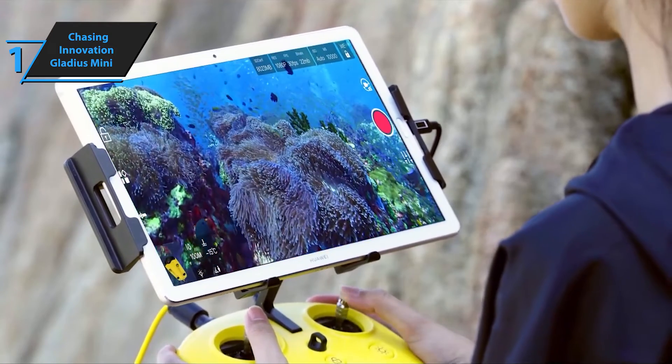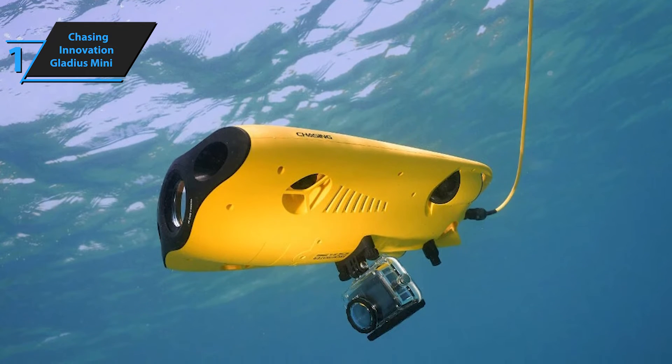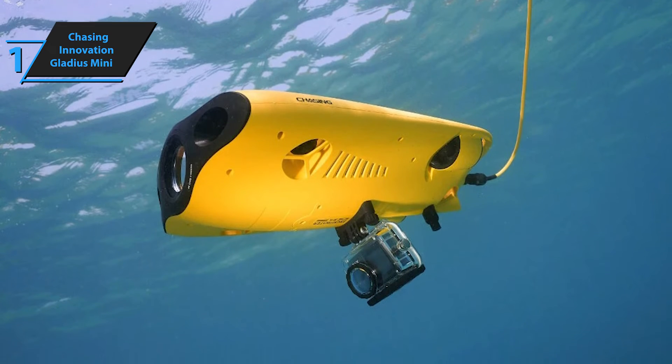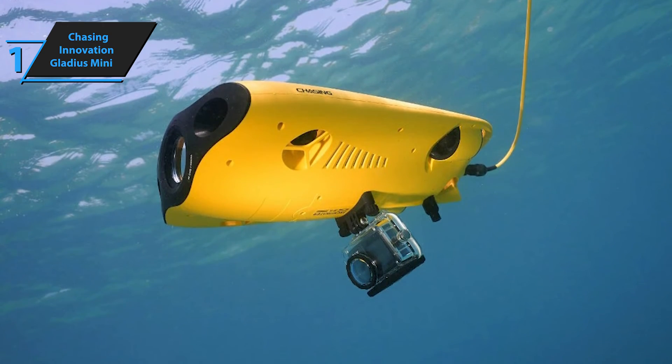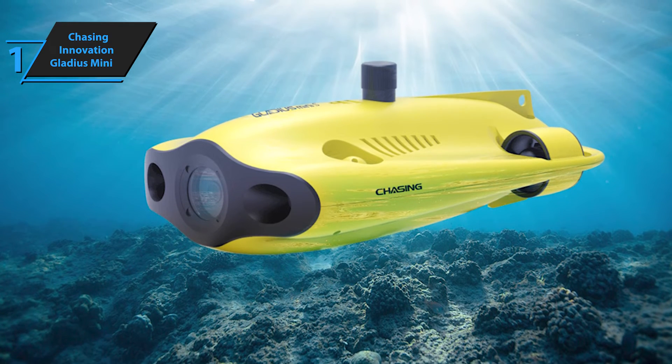With technology, the temptation to opt for the cheapest alternative is often strong, but with underwater drones you often get what you pay for. Fortunately, the Gladius Mini does not compromise on quality despite its reasonable pricing. The Gladius Mini package includes a zippered case, a remote control, and several small accessories like an iPad tablet holder.